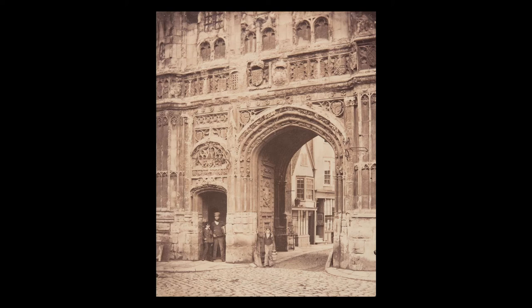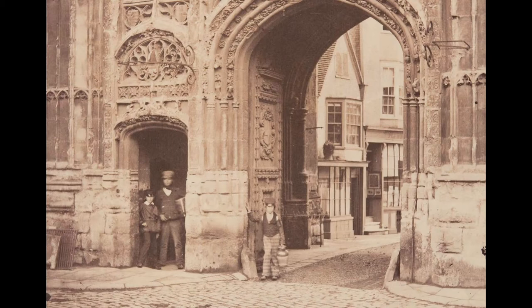The image was photographed around 1850, and this is a very specific type of print called an albumin print. The process uses egg whites to bind the chemicals to the paper. It also allows the photographer to capture all of the depth and detail available in the negative.